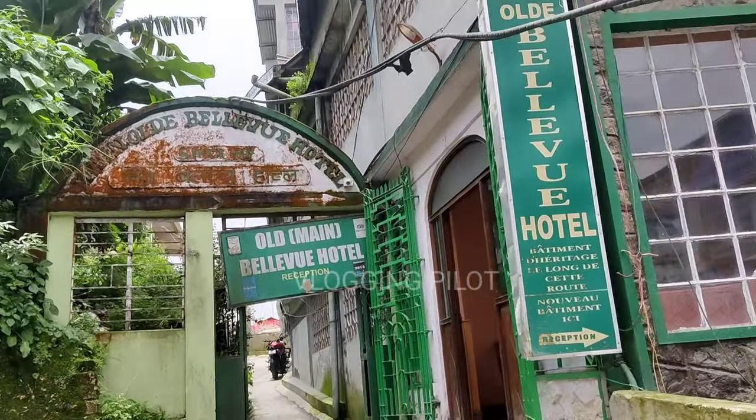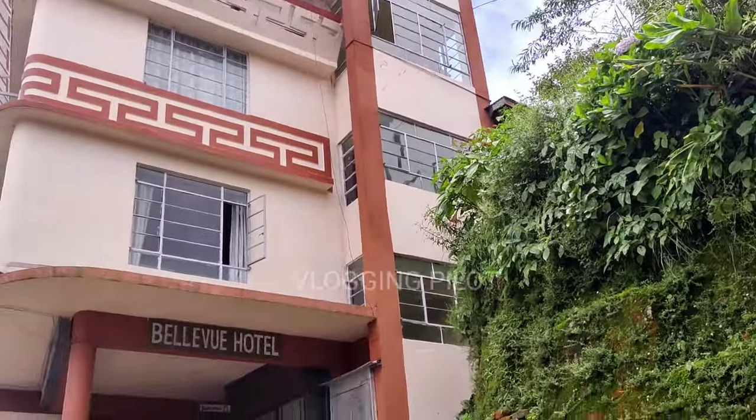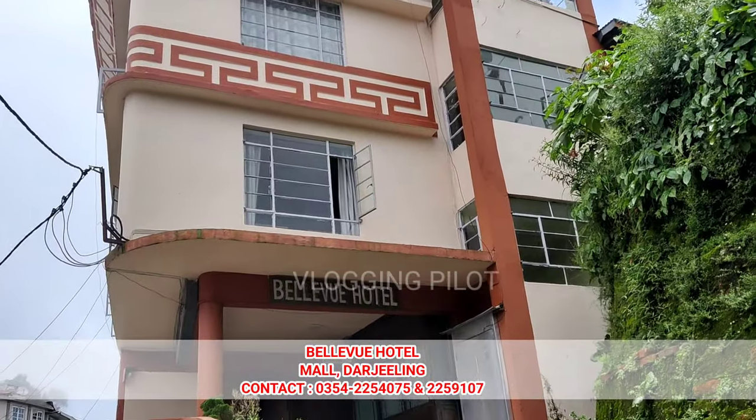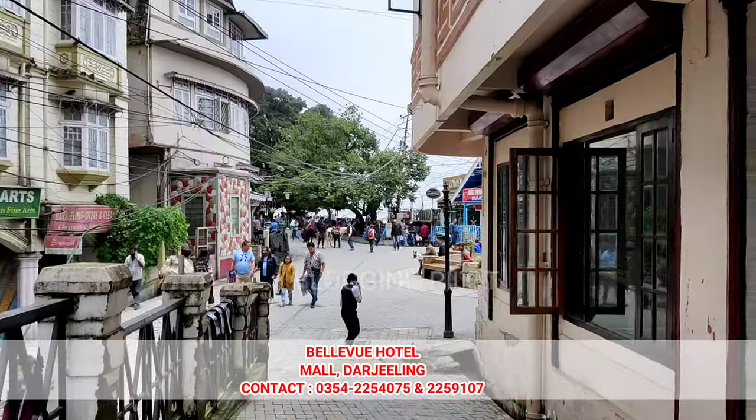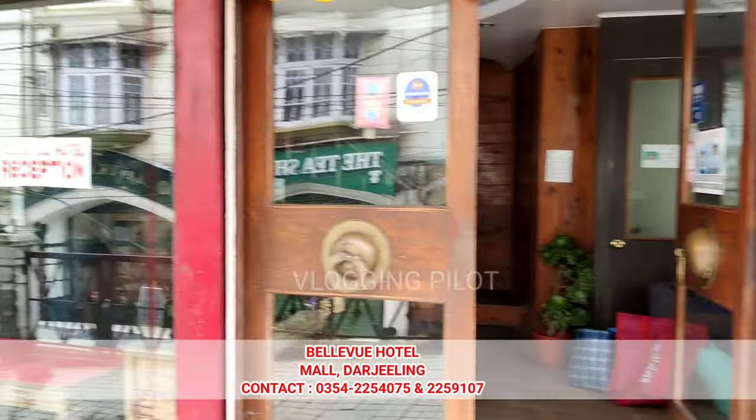The main old Well View Hotel. The Well View Hotel is the main part of the Well View Hotel, and the new Well View Hotel. We'll see you in the next video. Let's see the reception.